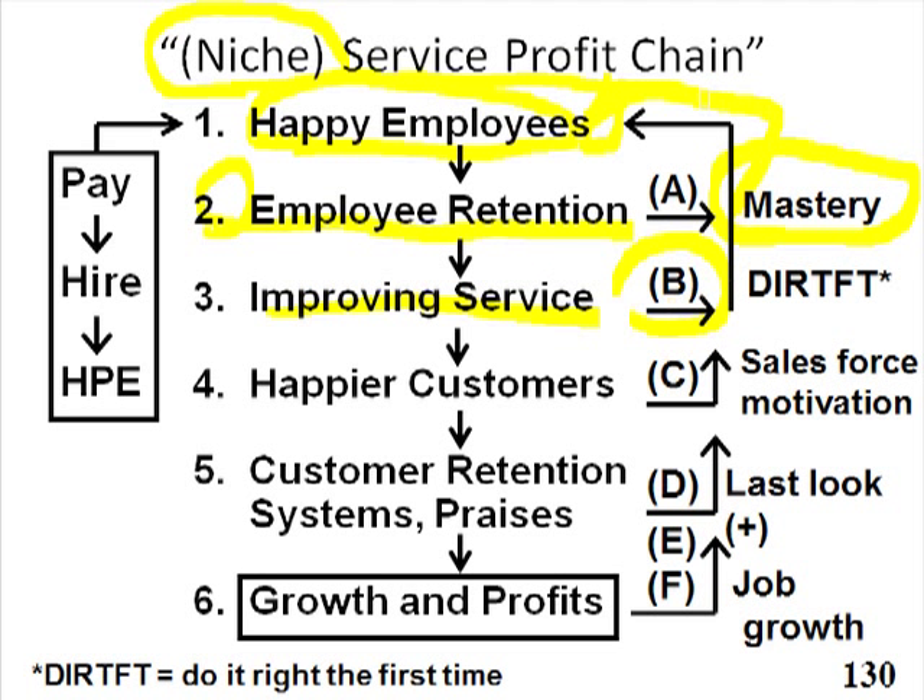If service improves, then morale goes up, because when you DRIFT — do it right the first time — that's what that stands for. When you do it right the first time, it's less work than doing it wrong and then having an upset customer, an upset sales rep, and people pointing fingers at each other. Making mistakes and having customers angry at you is not a happy scene. By being better and better at things, we tend to have more pride and less stress.